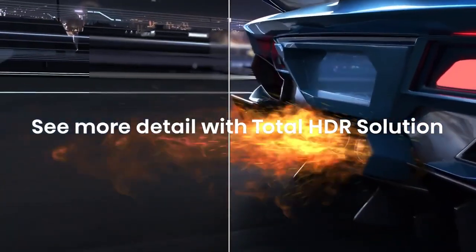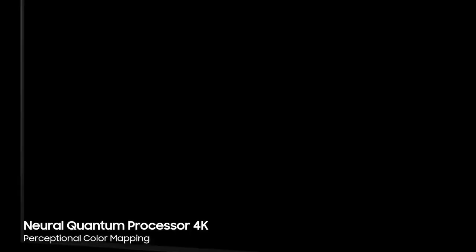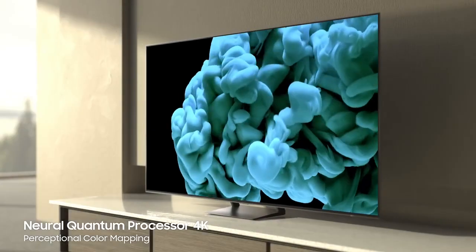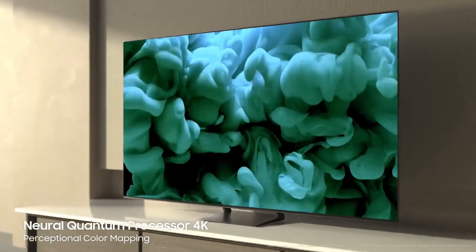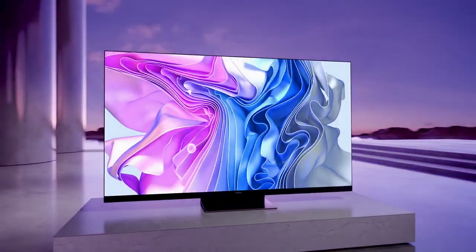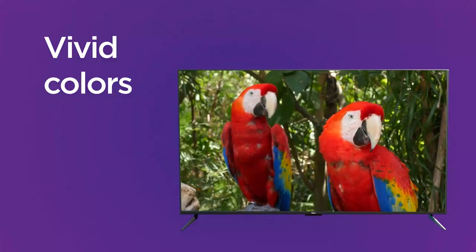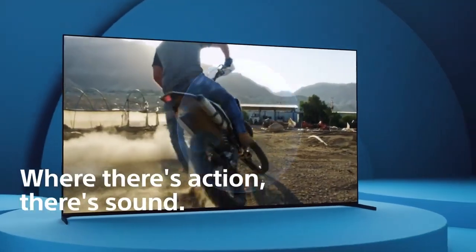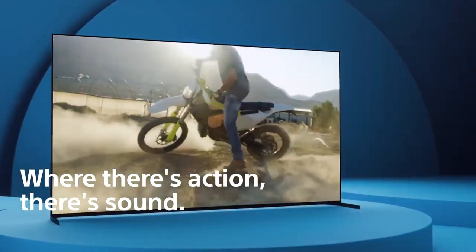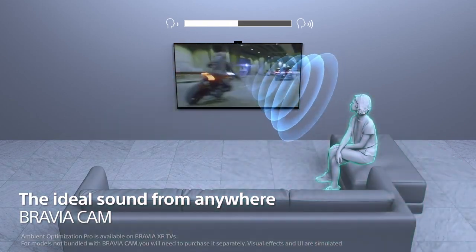The verdict: choosing the best TV is subjective, as it depends on your budget, viewing habits, and priorities. If picture quality is your holy grail, the Samsung S90C or Sony A95L are unbeatable. For gamers, the Samsung S90C or Hisense U8H are hard to resist. Budget-conscious viewers will love the Roku Plus TV's value proposition. And if you crave a large-screen experience without breaking the bank, the Hisense U7K is worth a look.